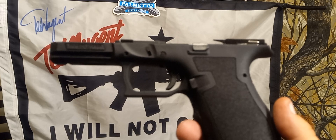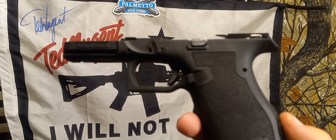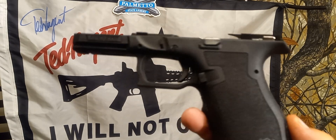I cycle this stuff with other stuff I have and there's no problem. Glock mags, KCI mags, Magpul mags — all cycle on this.